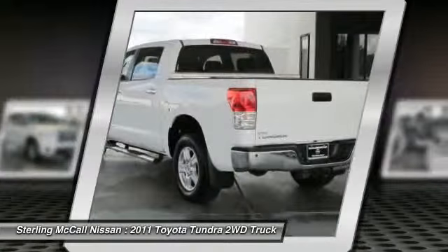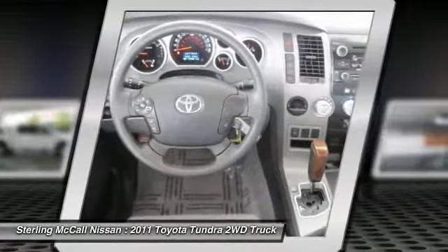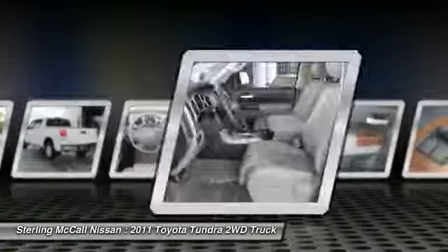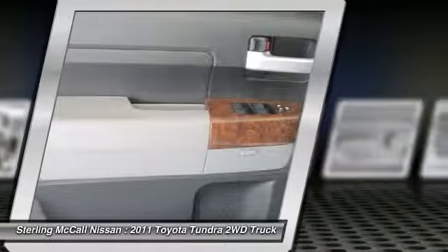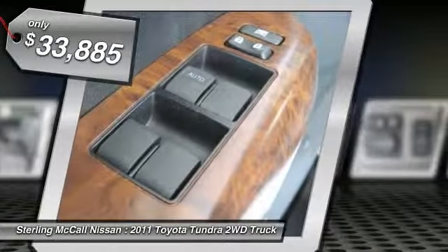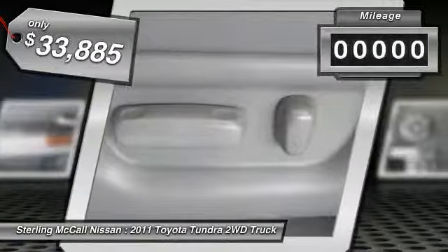With a towing capacity of up to 10,000 plus pounds and a payload capacity of over 2,000 pounds, the Tundra is the perfect mix of power and efficiency and is priced below $35,000. This vehicle has less than 35,000 miles.